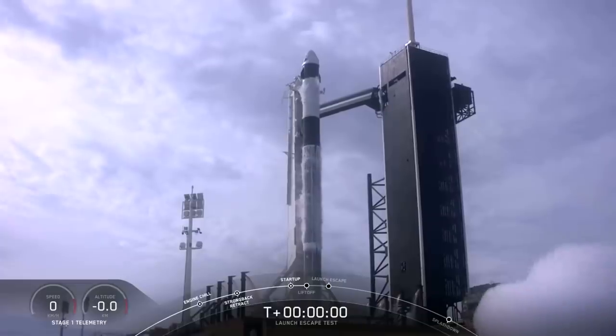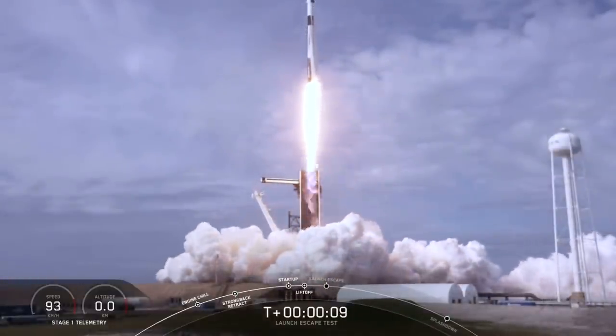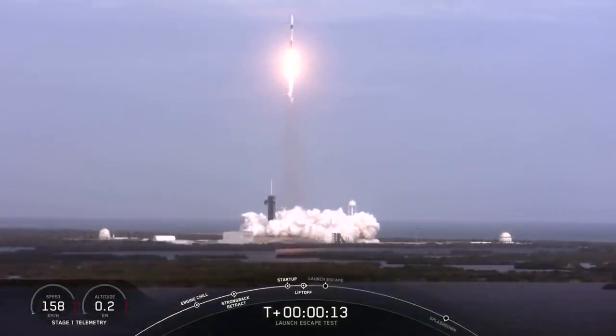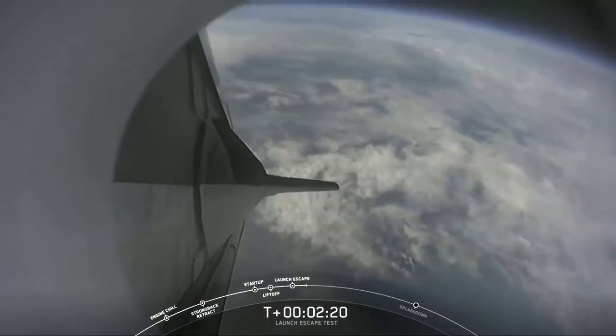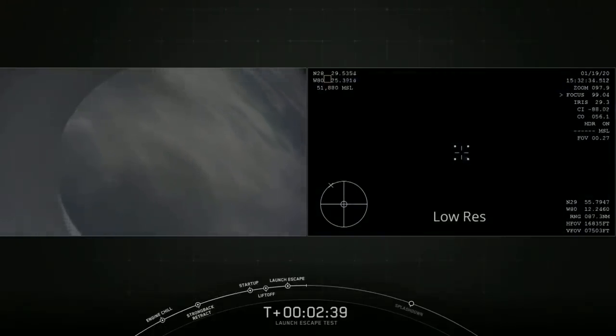On the 19th of January 2020, SpaceX conducted the in-flight abort test. This spectacular test was conducted at Launch Complex 39A and demonstrated the Crew Dragon's ability to reliably carry crew to safety in the unlikely event of an emergency during Falcon 9's ascent. At around T plus 90 seconds during Maximum Dynamic Pressure, or Max-Q, the rocket purposefully shut down one of its engines. The flight computers interpreted this as a loss of thrust and activated the Super Draco engines, propelling the capsule safely away from the rocket. The Falcon 9 then lost control and violently erupted into a fireball from extreme aerodynamic forces, while the Crew Dragon safely deployed its trunk, then parachutes, for a safe splashdown.